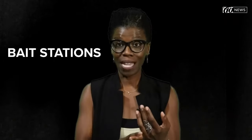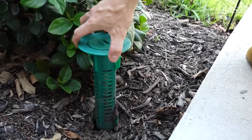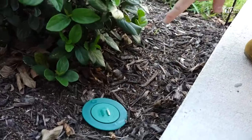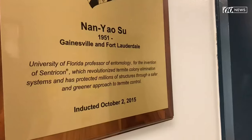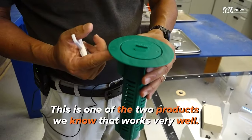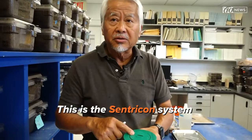So how do you get rid of them? Bait stations? Tenting? Both? Let's start with bait stations. The station goes right down into the hole and we check it every year. There are several termite bait stations on the market, and Dr. Su invented one of them — an invention that earned him a place in Florida's Inventors Hall of Fame.